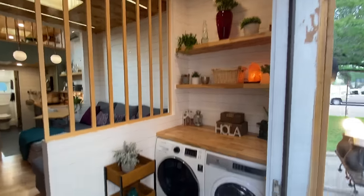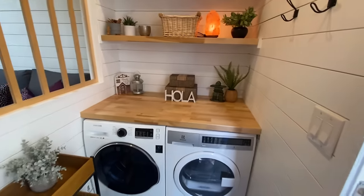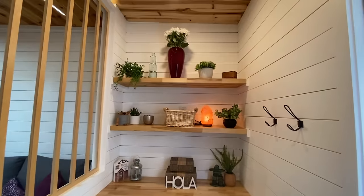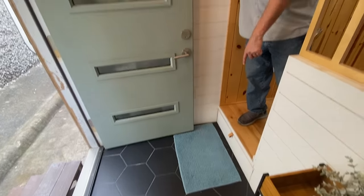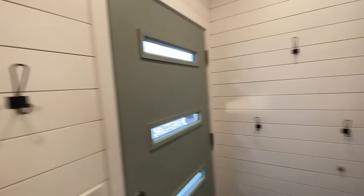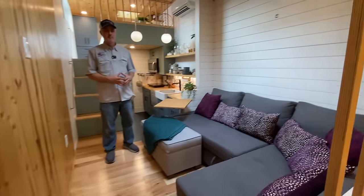Here's the entryway. You enter into the mudroom slash laundry room. A lot of people ask if you can put a side-by-side washing machine — the answer is yes, and those are apartment size. That's a nice large space, with some storage and a storage drawer underneath. There are hooks for your stuff and lots of room if you wanted to put more organizing things in the mudroom.